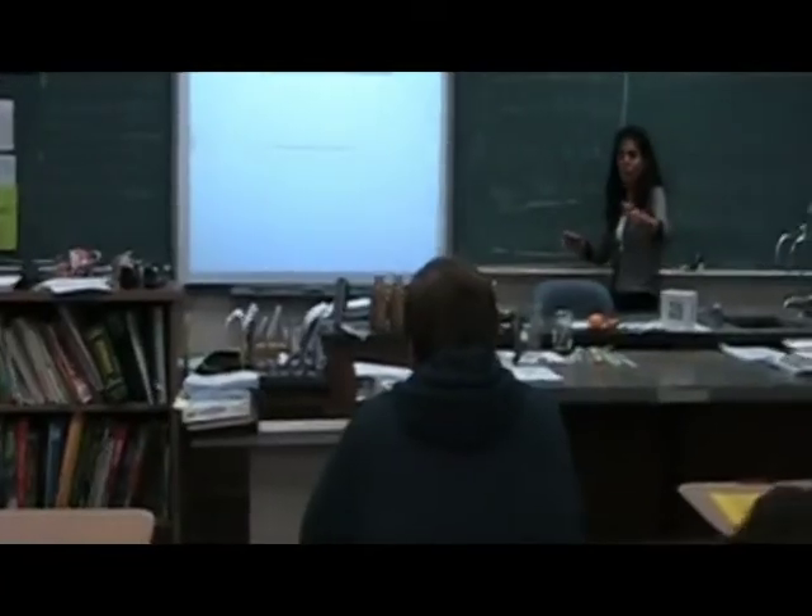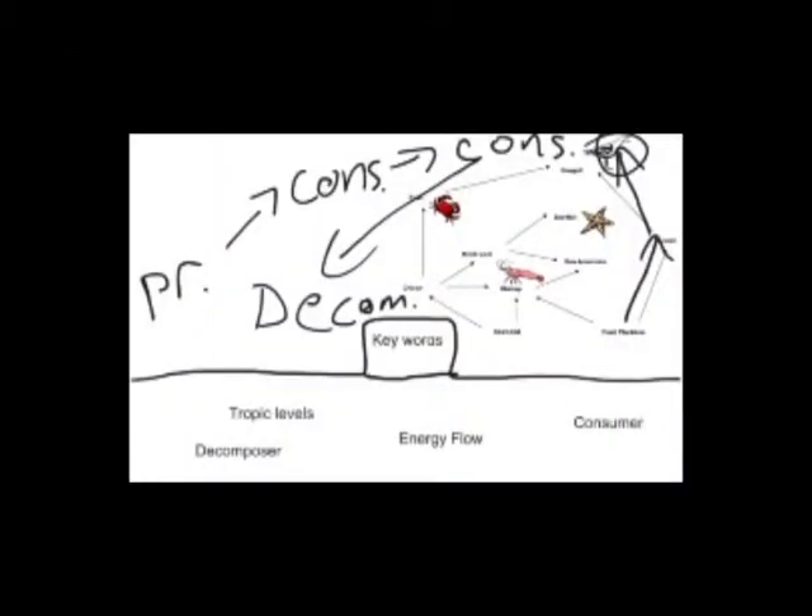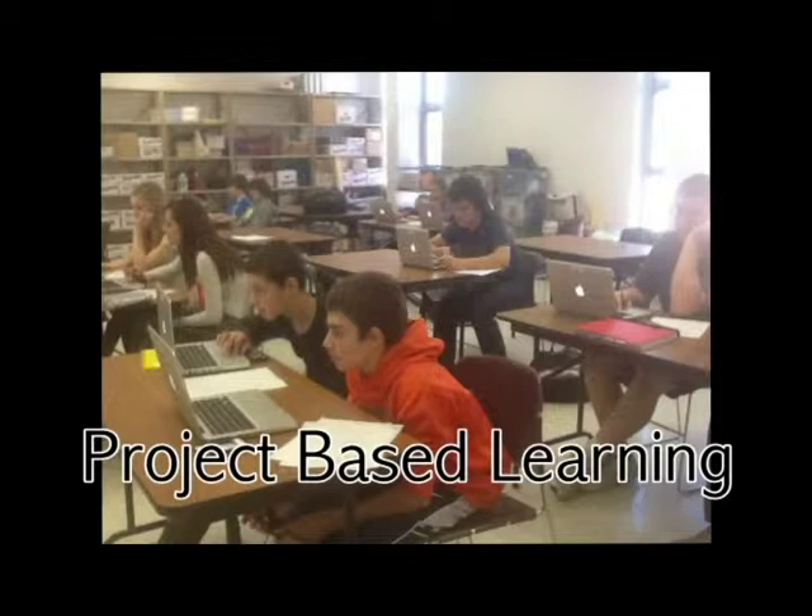I have been using Remind 101 with students and parents. This sends out classroom reminders for tests, assignments, lesson links, field trips. Students love it and even miss it when I don't send out a reminder for them. It has helped them successfully keep up with the work and expectations of the course.